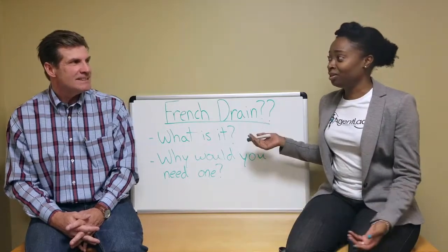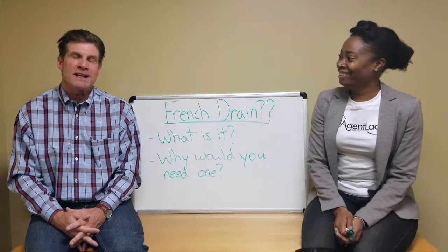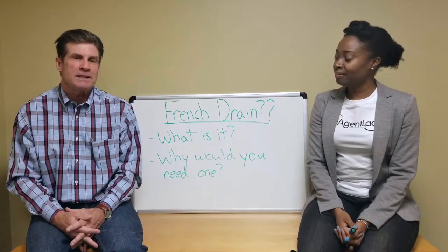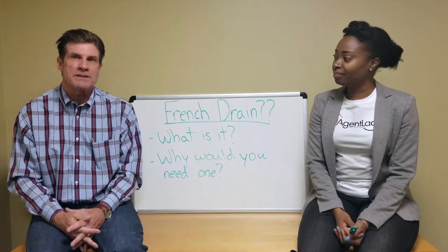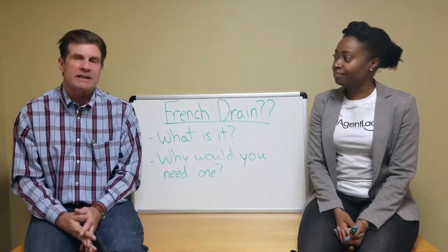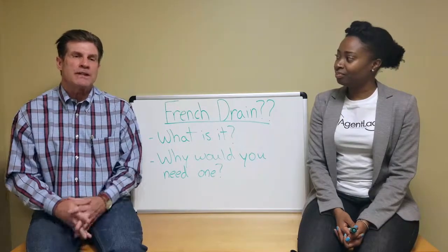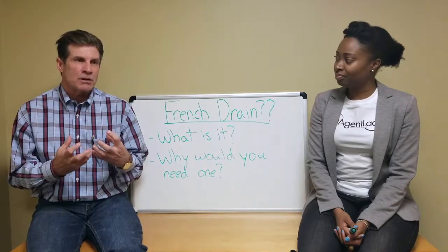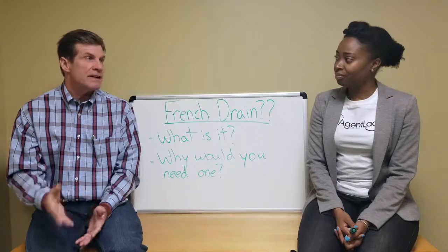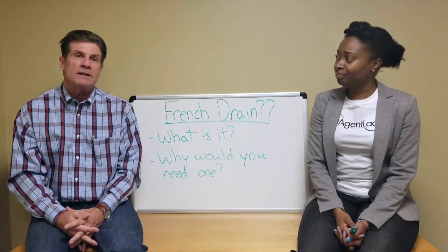So Jim, what is a French drain? A lot of people are scared off by that term, but a French drain system is what I call a water management system. Water is attacking homes everywhere in our area, and a French drain is a system that captures the water, gets it into the sump pump, and gets it out of the house in an effective and guaranteed way.